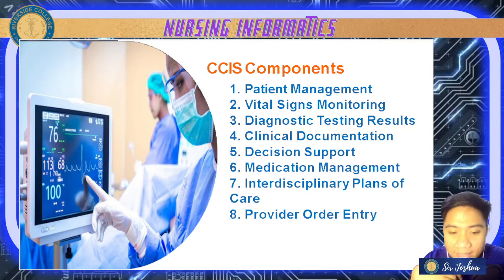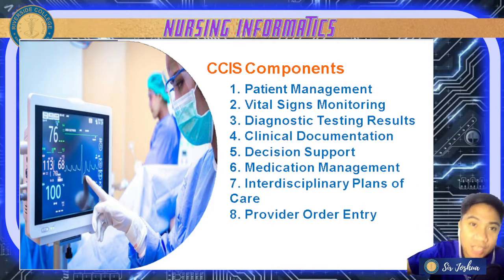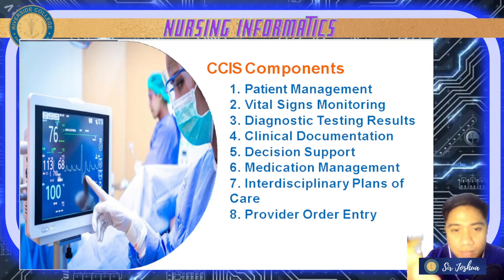It also helps the healthcare organization system schedule patient care activities — for example, if a patient is scheduled for x-ray tomorrow, CCIS will notify and display that. It also contains treatments and diagnostic testing.